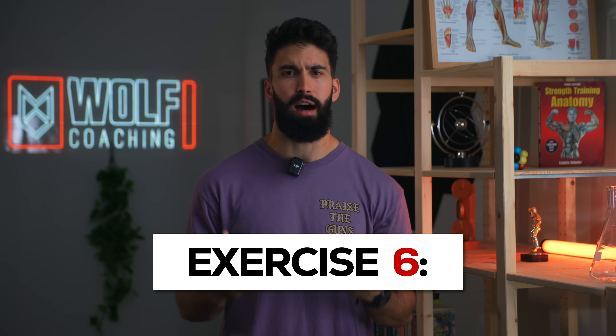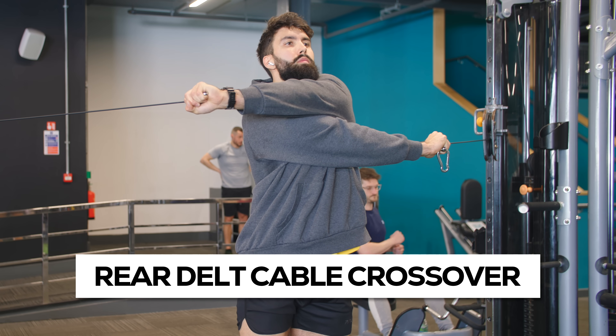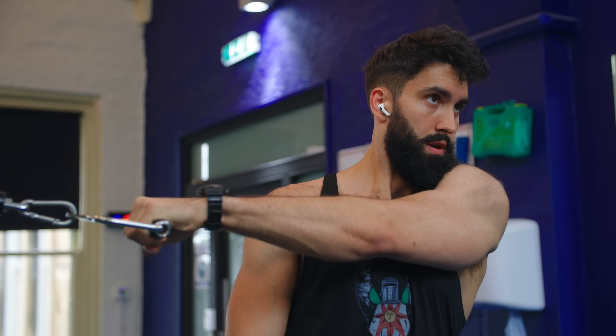Exercise number six, rounding out our upper body exercises, is the rear delt cable crossover. The face pull is fine. The machine rear delt fly is fine. But if you want to get more muscle growth, there's a good chance that crossing over your arms and getting a deeper stretch in your rear delts is going to lead to more muscle growth — I think it's likely the single best rear delt exercise out there. You can apply the same concept of crossing over your arms to face pulls as well. For example, doing single arm face pulls, you can turn away from the cable and get a deeper stretch in your rear delt by doing so.